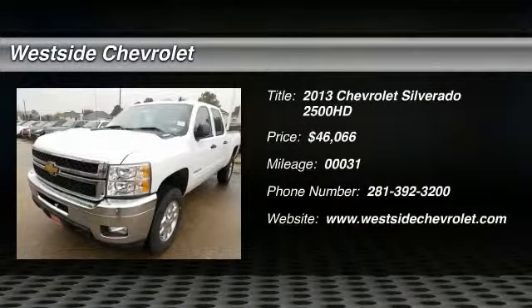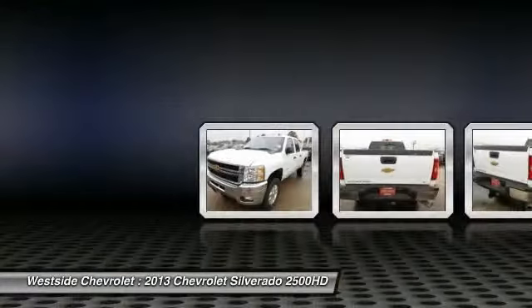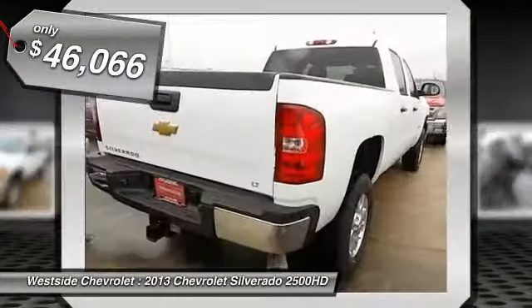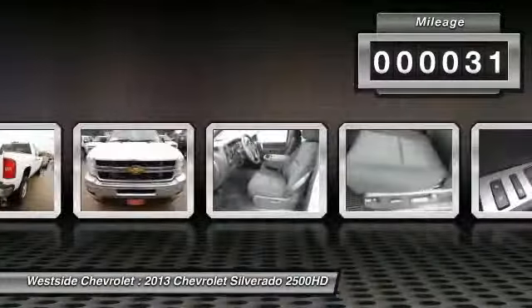The 2013 Chevy Silverado 2500 HD. This pickup truck pulls unlike any other and is priced below $50,000. This vehicle has less than 100 miles. Here are some of this vehicle's great options.